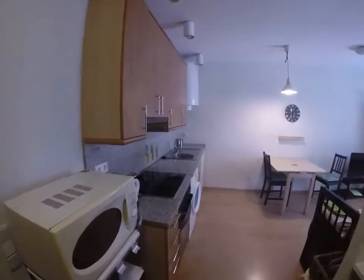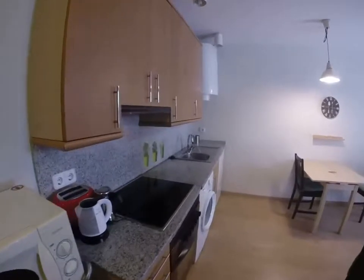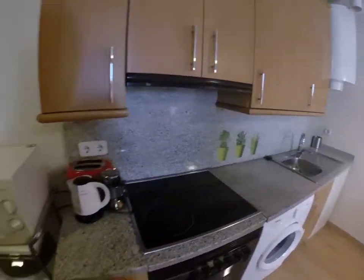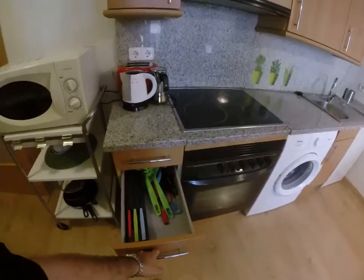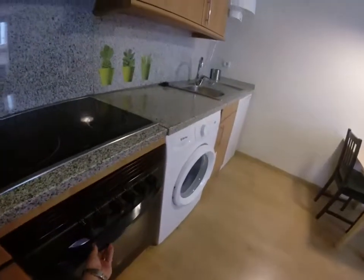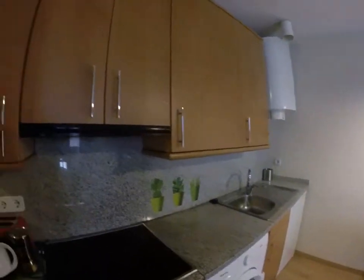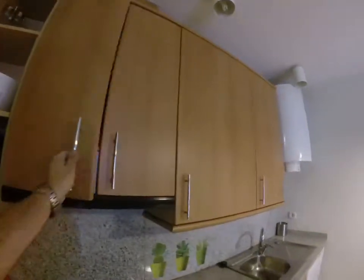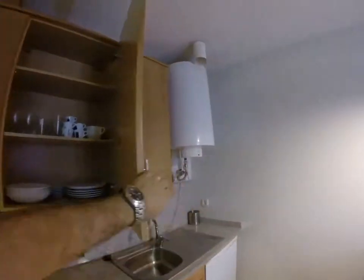Here you have the kitchen with a microwave. There's a nice marble counter here, an electricity stove. It's equipped with everything you need to start cooking — an oven here, and a washing machine. There's a lot of storage here, with all the plates and everything ready.